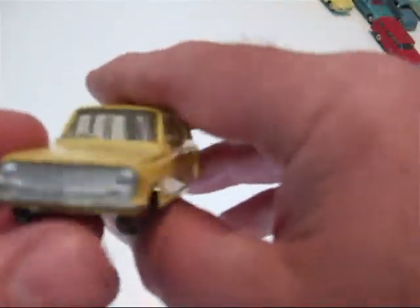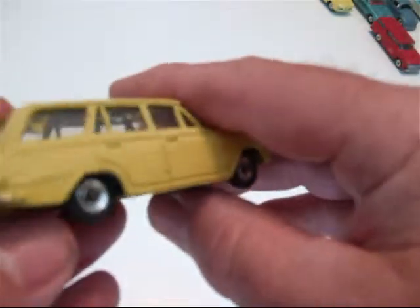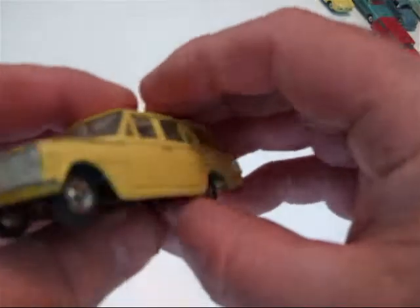It's got a few tiny nicks on it, but it's a nice car. Again, the spun wheels really set it off.